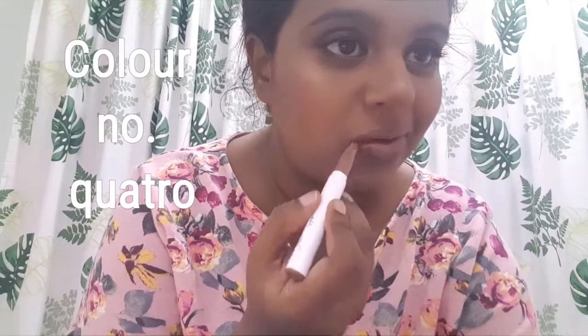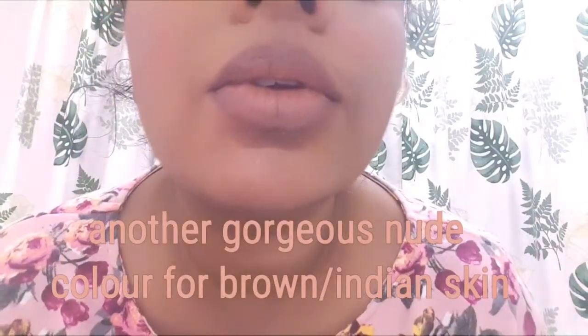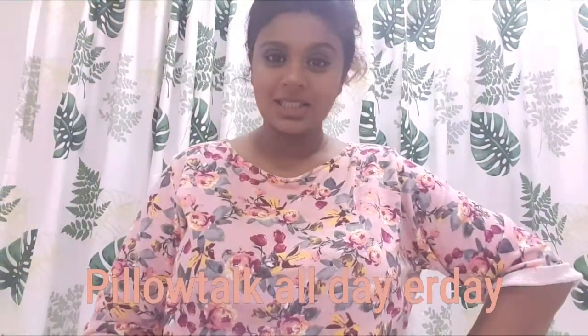This color is probably one of my favorites of the entire video. I did not want to take this off. It just looks like cafe latte on your lips — absolutely gorgeous. You have to understand, as a brown girl, it's not easy to find a nude lippy shade. So when you find one, you don't take it off.